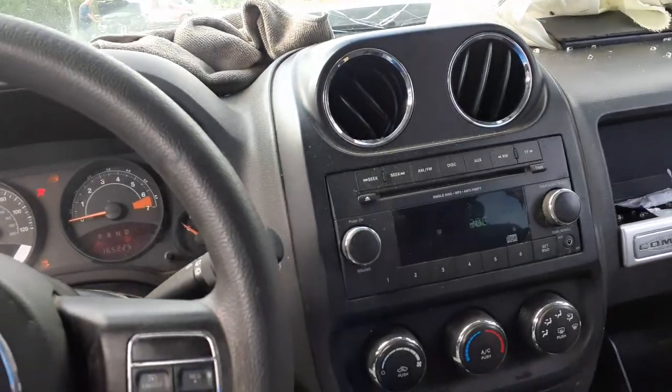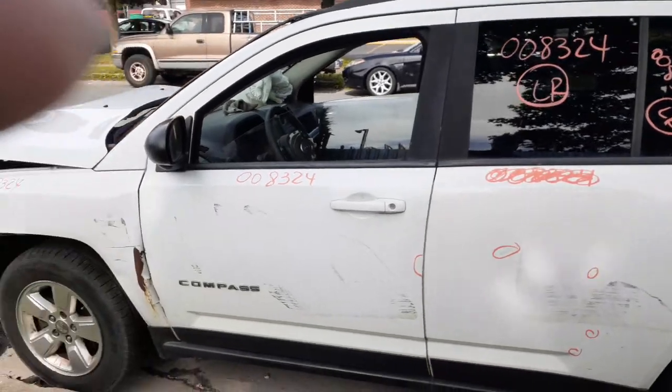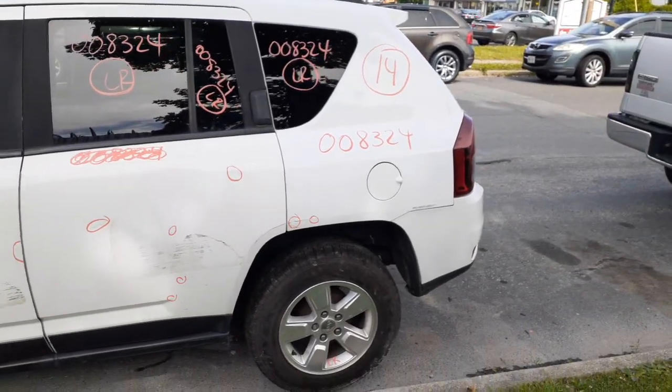You can also reach us online 24/7, 365 days a year at allamericanautorecords.com. One more time — 2014 Jeep Compass, 2.0 automatic, front wheel drive, stock number 8324.